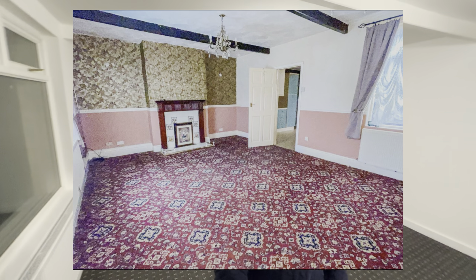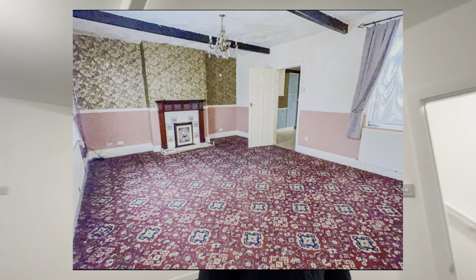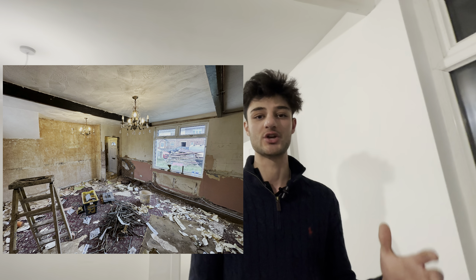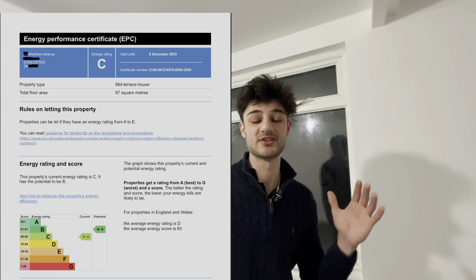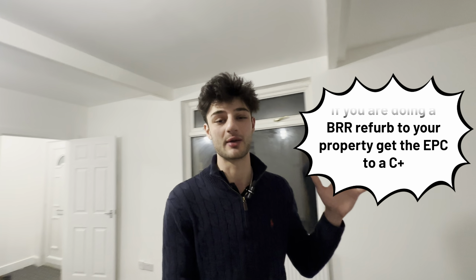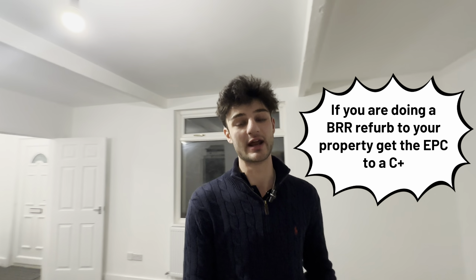This property required everything top to bottom brand new. It consisted of full central heating, full electrics, external board insulation, and fully plastered throughout. One thing I want to mention is that all refurbishments my company does, we bring the EPC up to a C rating. This is something I would 100% recommend, and I'll explain exactly what steps are needed to get the EPC up to a C.